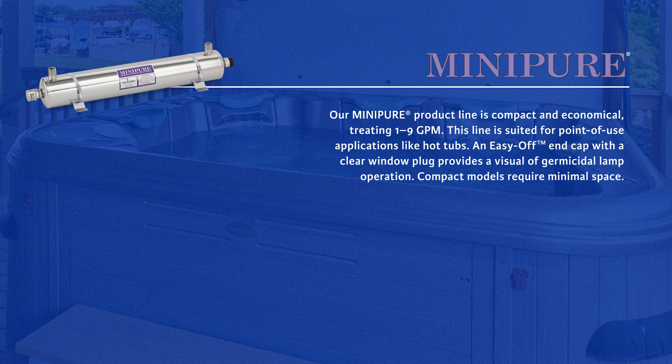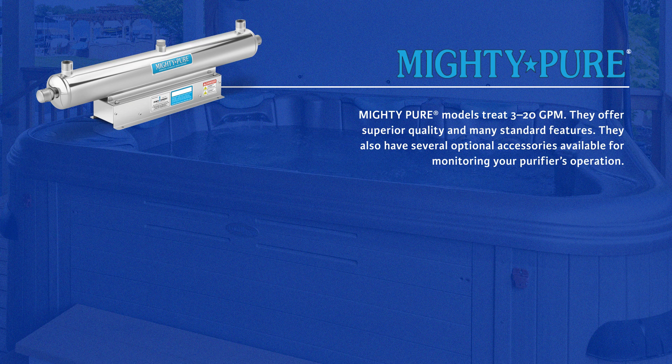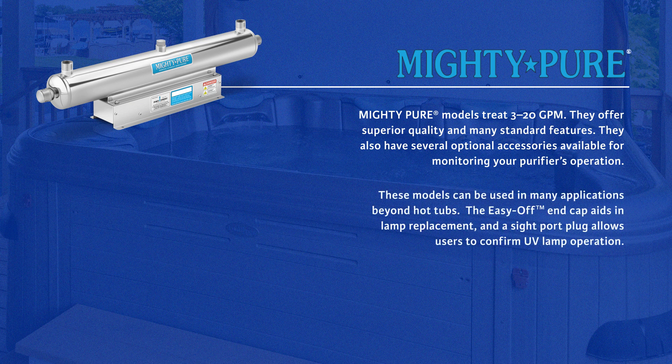Our Mini Pure product line is compact and economical, treating 1 to 9 gallons per minute, and is suited for point-of-use applications like hot tubs. An easy-off end cap with a clear window plug provides a visual of germicidal lamp operation, and compact models require minimal space. Mighty Pure models treat 3 to 20 gallons per minute, offering superior quality and many standard features, with several optional accessories available. These models can be used in many applications beyond hot tubs, and a sight port plug allows users to confirm UV lamp operation.